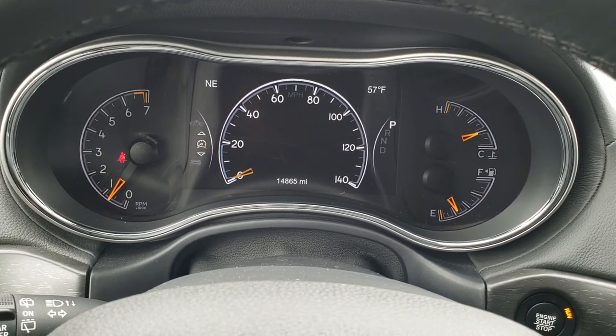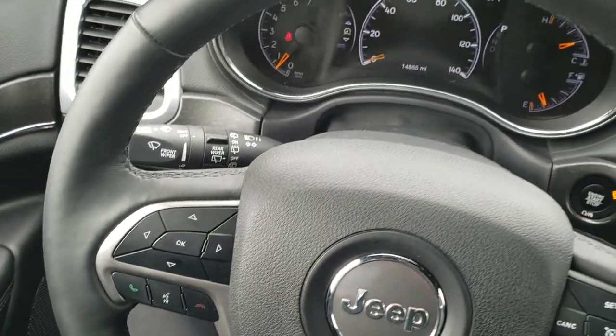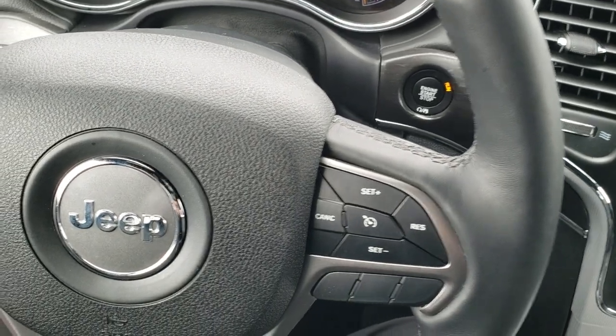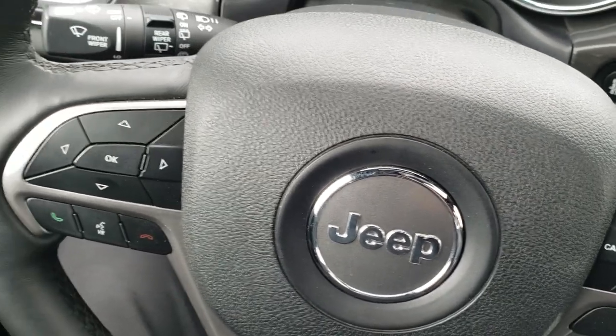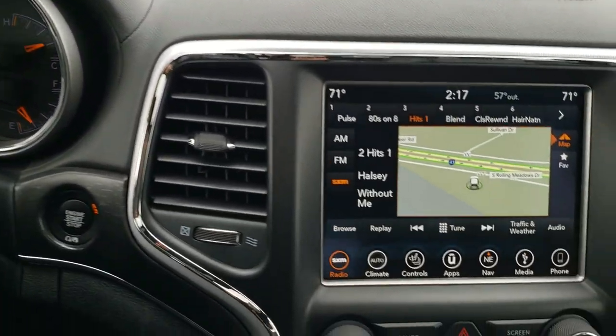You get an outside temperature and compass display as well as the digital speedometer. This one has a heated leather-wrapped steering wheel. Cruise controls are on the right, and Bluetooth and information center controls are on the left.